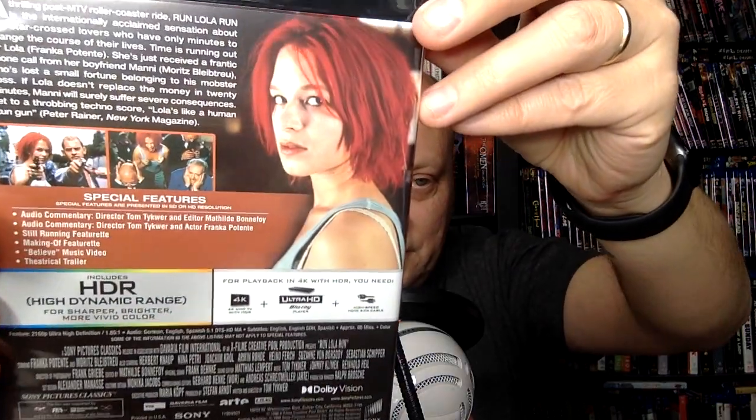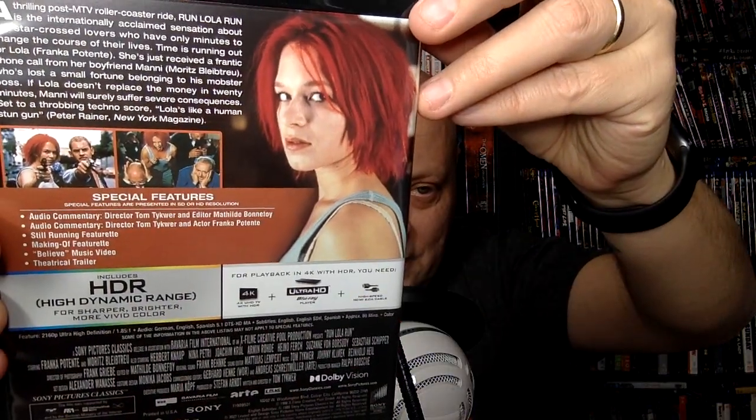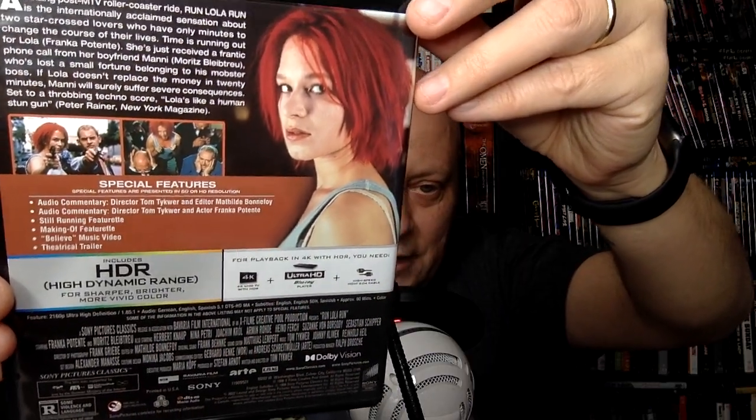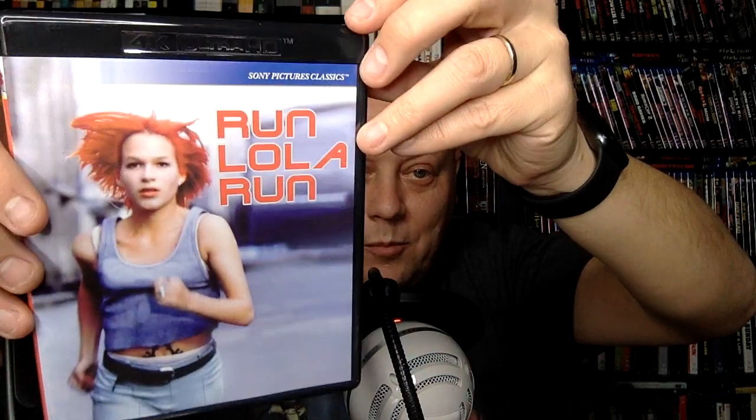Run Lola Run — really excited about this one, this is a big favorite of mine. This has gotten Blu-ray releases and it's got an Umbrella release, but this has even more features: it's got two commentaries, a "Still Running" making-of featurette, and a Believe music video. It's just a great, fun, time-bounce sort of movie. I'm actually going to probably throw this on tonight just to look at it.